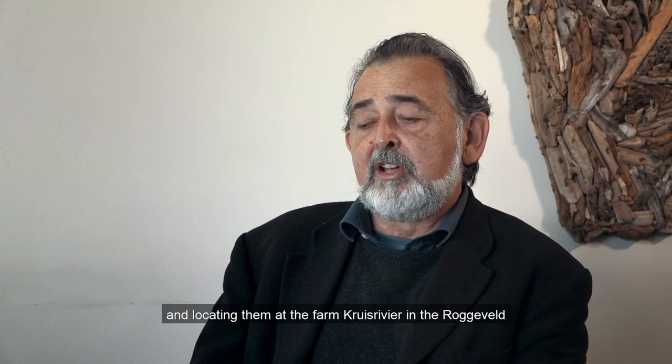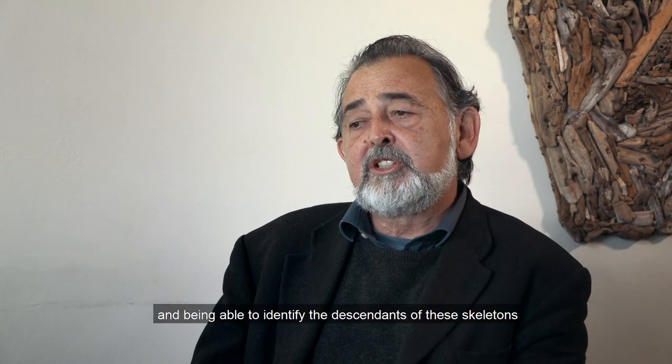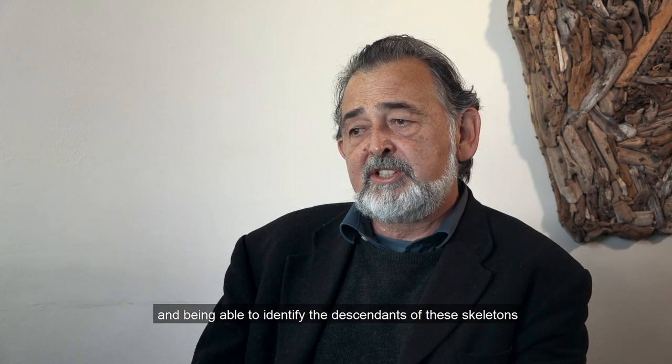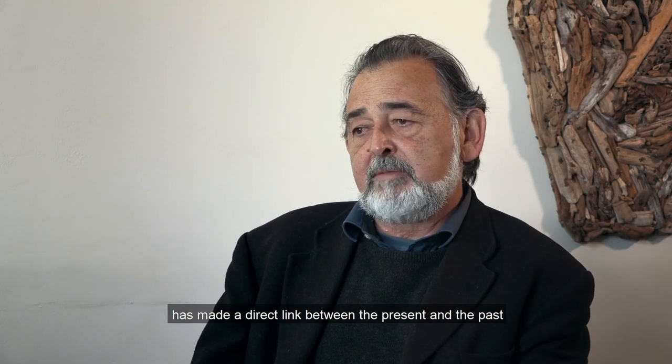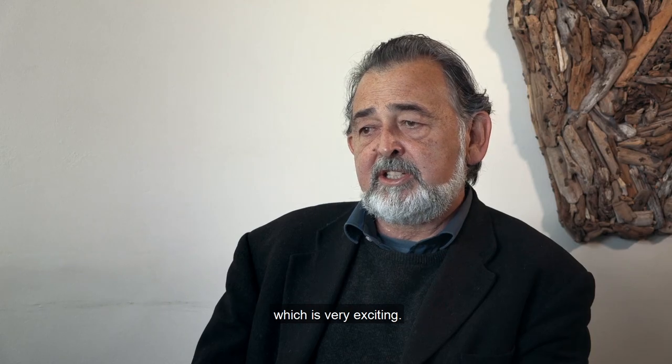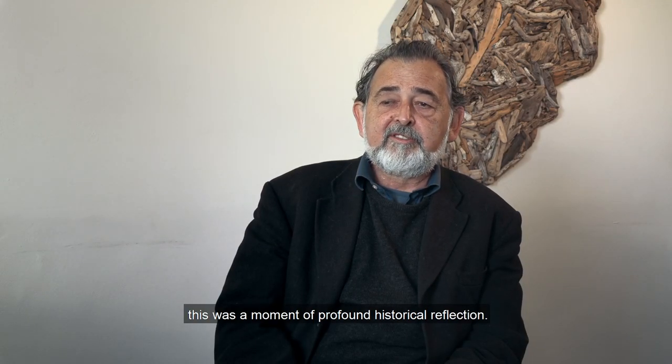Finding these skeletons and locating them at the farm Kreis Raffir in the Roggeveld, and being able to identify the descendants of these skeletons, has made a direct link between the present and the past, which is very exciting. I suppose for me this was a moment of profound historical reflection.